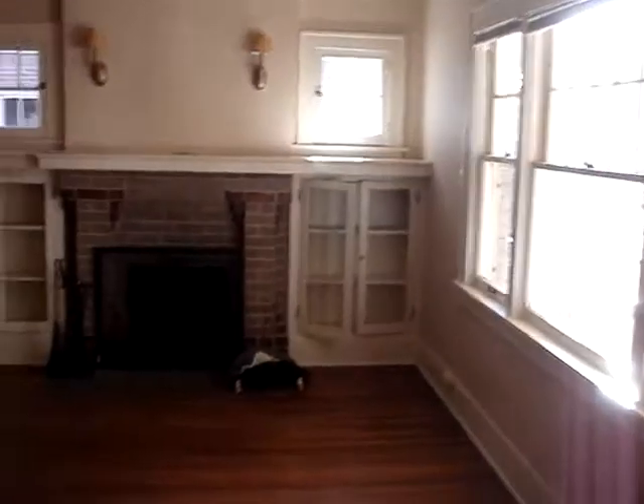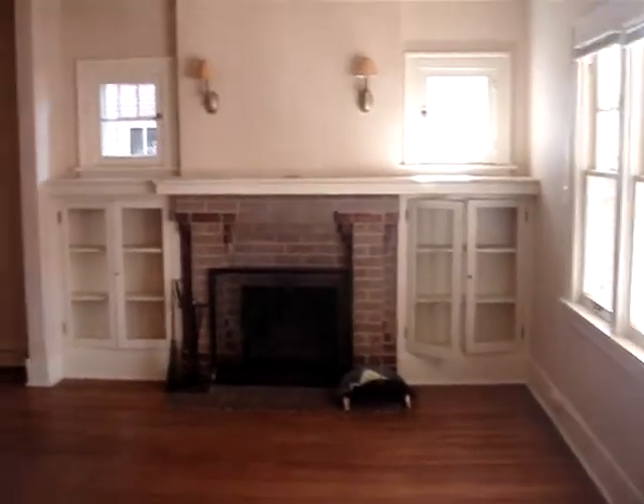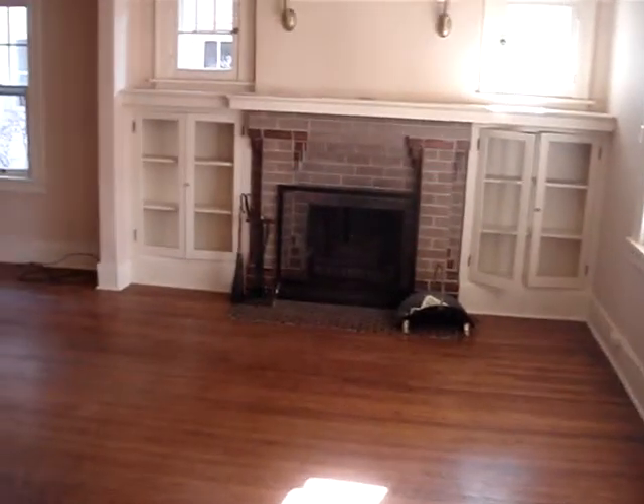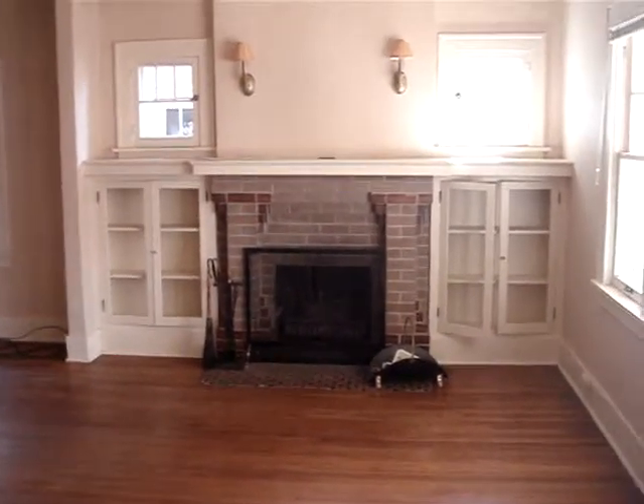We're going up the second set of stairs back to the living room, which is where we started. It's about 1,200–1,250 square feet, $1,600 a month with a one-year lease in good condition on South Franklin near Cedar on the north side of Wash Park.